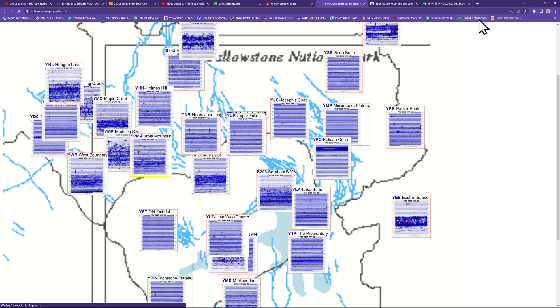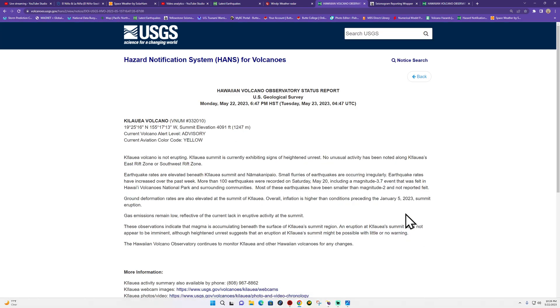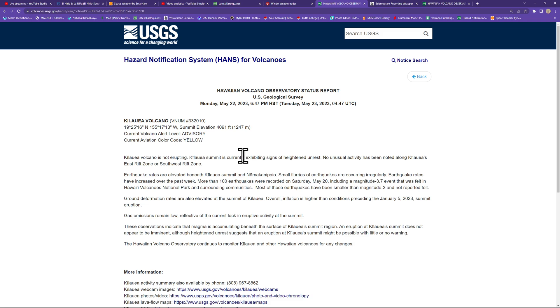Looking at the USGS hazard notification system — Kilauea is currently not erupting, but the summit is exhibiting signs of heightened unrest. No unusual activity has been noted along the rift zones, but they mention it is exhibiting signs of heightened unrest due to the earthquake activity. Ground deformation rates are also elevated at the summit of Kilauea.